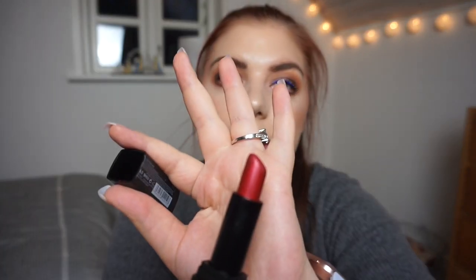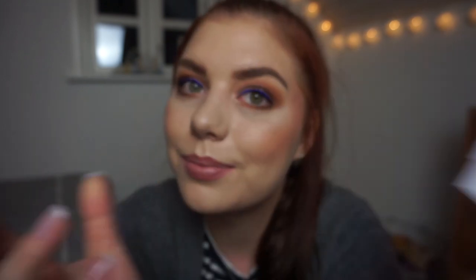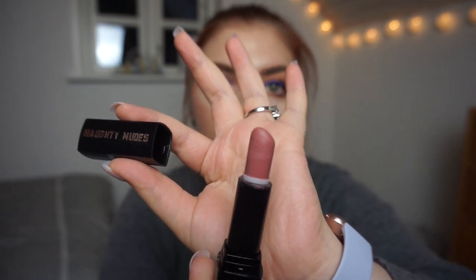The last two items I'm going to talk about are lipsticks, both from W7. The one that's been in here all year is my Metallic Mattes in Neptune — it's a red lipstick. I have used it a little bit in the past month, so I could make a new line. The line is so, so tiny but it's there. And the Naughty Nudes lipstick in Sunshine — I have used this a lot but apparently not enough.